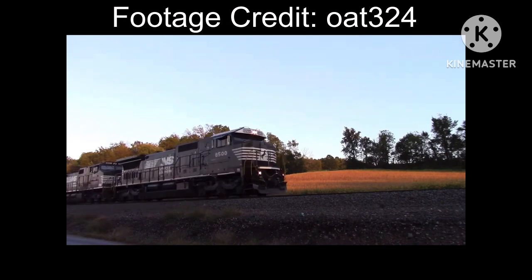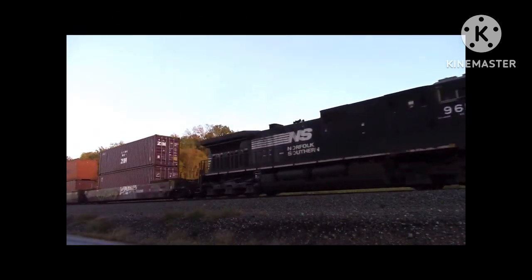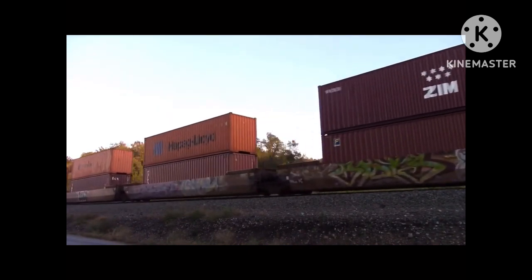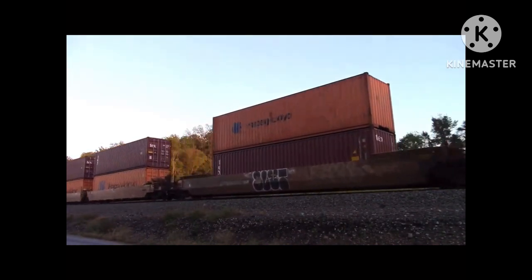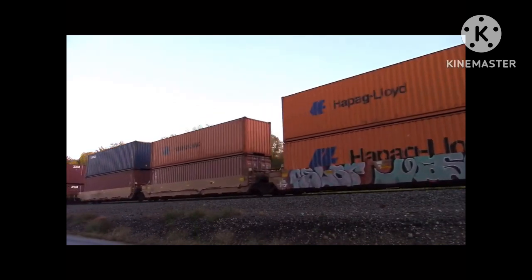Norfolk Southern put the rebuilt locomotives on the main line, hauling freight trains across the system — intermodal trains, manifest trains, and everything else — until 2016, where everything changed.